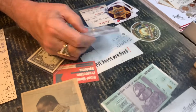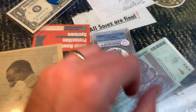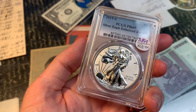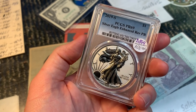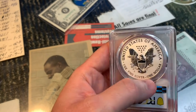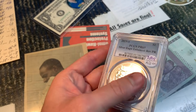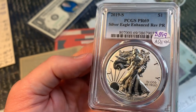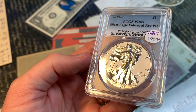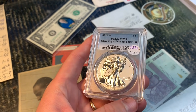He shows a 2019-S enhanced reverse proof Silver Eagle — the one that 'went crazy' about a year and a half ago around Thanksgiving. He bought and sold three of them profitably, then paid $1,100 for a fourth but sold it for $900. He still believes in its potential, noting the 1995-W proof has a similar mintage and sells for $2,000.